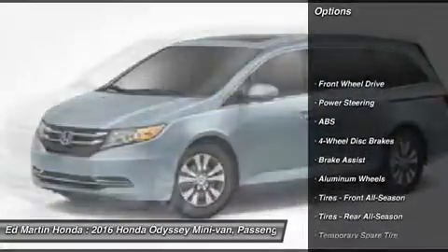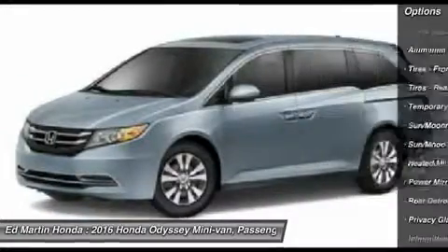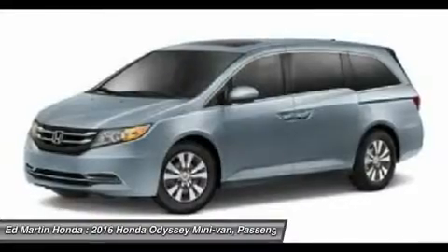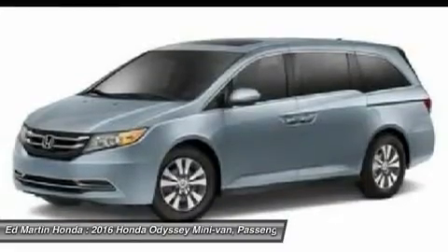Power passenger seat, steering wheel audio controls, anti-lock braking system, power liftgate, keyless entry, moonroof, leather-wrapped steering wheel, Bluetooth, power steering, adjustable steering wheel.